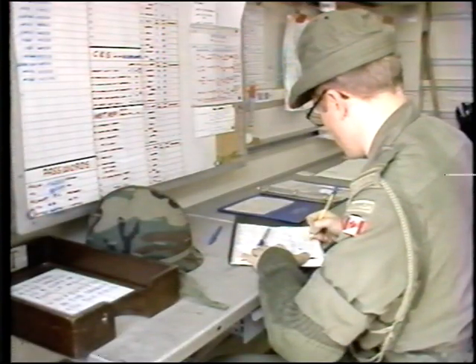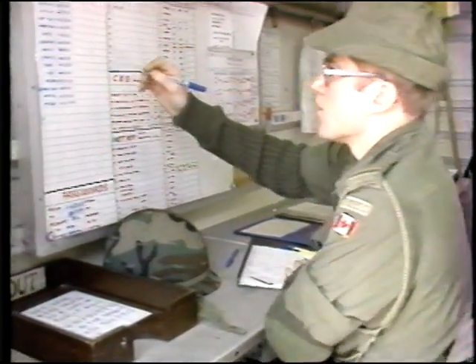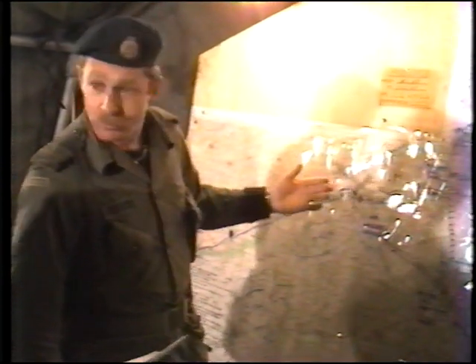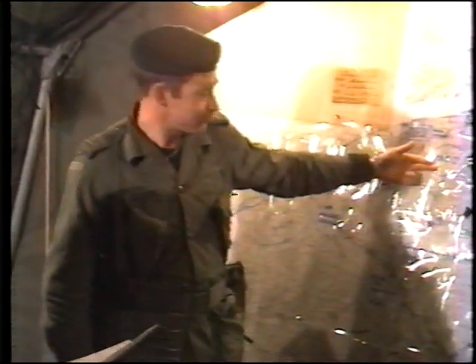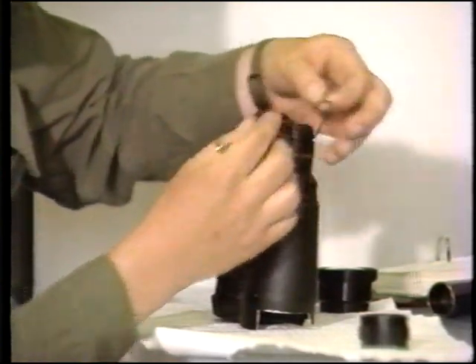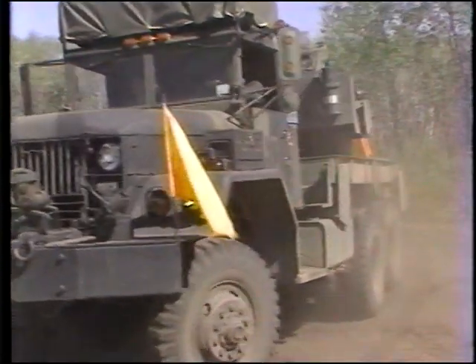The division group recovery company provides technical advice and the necessary command and control elements needed to execute the recovery plan. The division maintenance plan, also prepared by the G4 staff, is based on the distribution of maintenance resources within the division. It involves the service battalions supporting their affiliated brigades and the division group maintenance battalion supporting the division troops. The battalion also supports certain brigade equipments, including the majority of the division's wheeled vehicles.